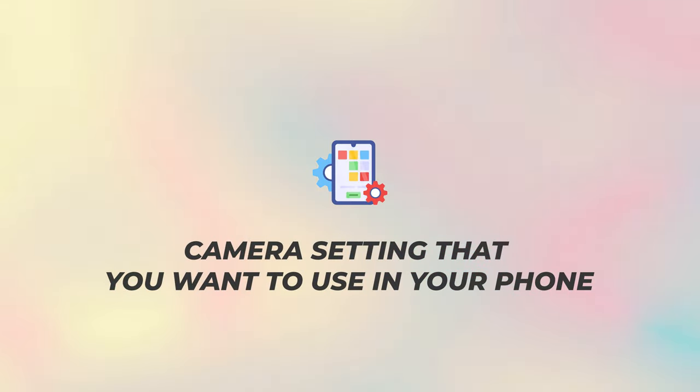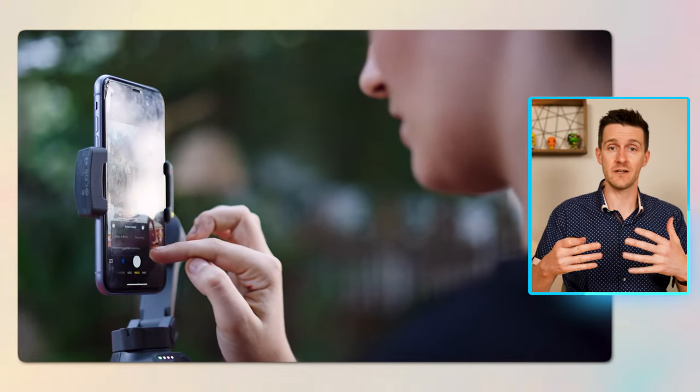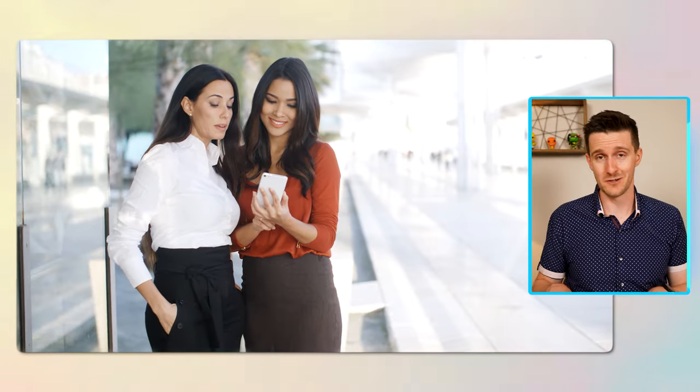Next let's talk about the camera settings you want to use on your phone. Most new phones have a camera setting called portrait mode, which does this very cool thing where it brings you into focus and slightly blurs the background, giving a nice professional photo-shoot vibe. This is a great feature. If you don't have it on your phone, ask around — someone in your family or close friends probably does. If you can't get a hold of a camera phone with this feature, simple photo mode is also totally fine.